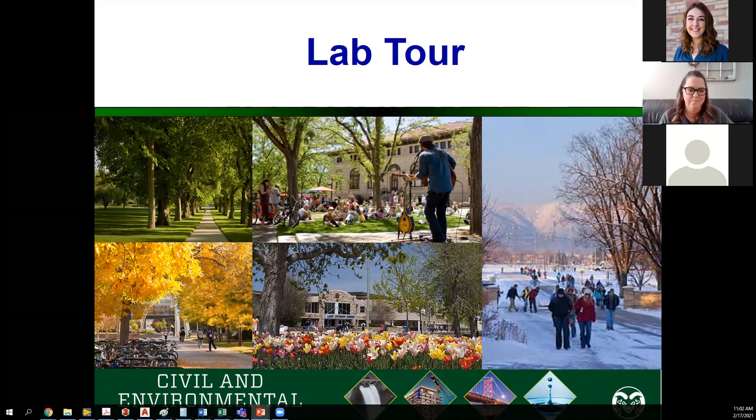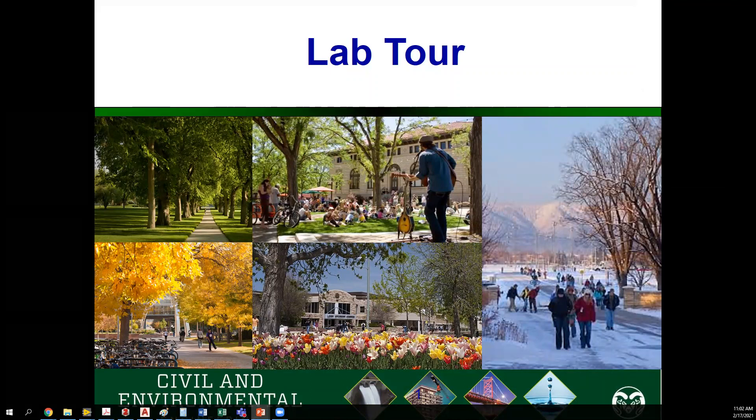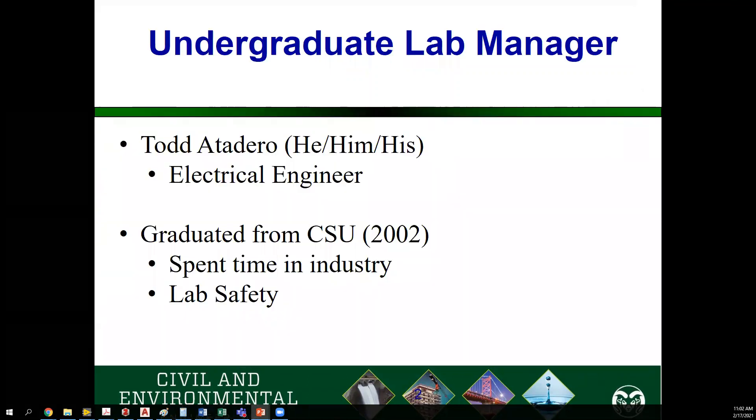Good morning or good afternoon for those of you not out here on the west side of the country. My name is Todd Adedaro. As Shannon mentioned, I am the lab manager here for Civil and Environmental Engineering. I'll give you a quick background about myself. I am actually an electrical engineer. You may wonder why we have electrical engineers hanging out with civil and environmental engineers. That's because when we do our labs, we are trying to introduce you to some of the latest and greatest technology out there. Doing a lot of experiments and testing requires sensors, control systems, and a lot of software. I'm here to help support you in using this new equipment and making sure it's up and running so you can actually do your labs.